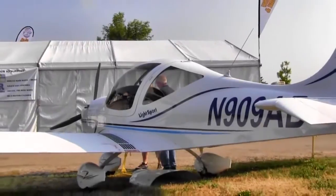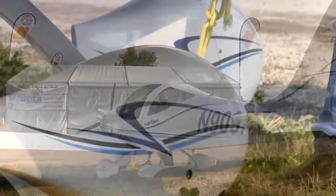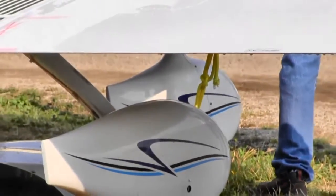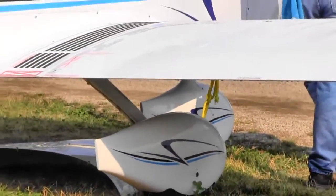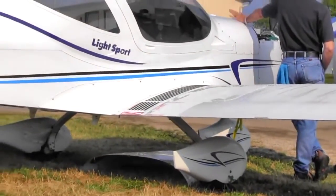One of the best things Rotax did is for the engines already out there — they're offering the retrofit kit to the new induction box parts for free. You'll have to pay full labor to put it on, but the parts are free, so that's a nice deal.